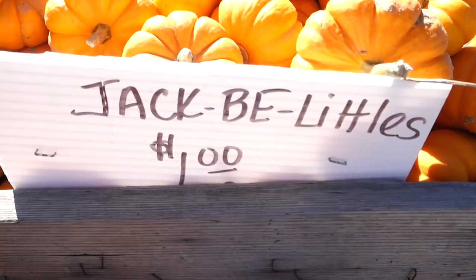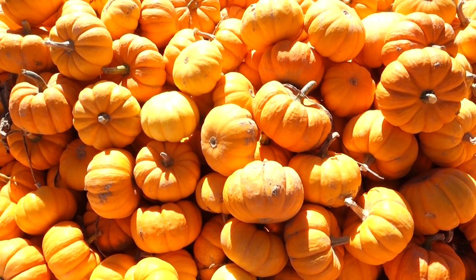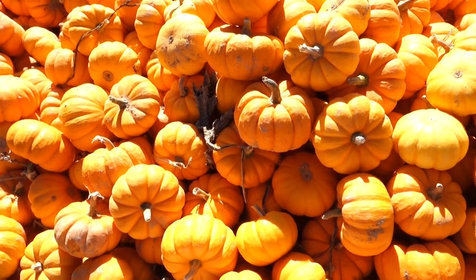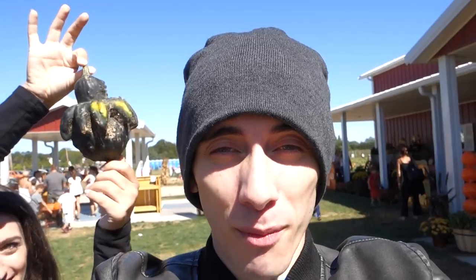Alright you guys, we have arrived at the pumpkin town. It's called Hank's Pumpkin Town and we are on the quest for the perfect pumpkin. A secret quest for today was to find a pumpkin that looked like a Pumpkaboo — he's a Pokémon. If you don't know, then we're not friends.